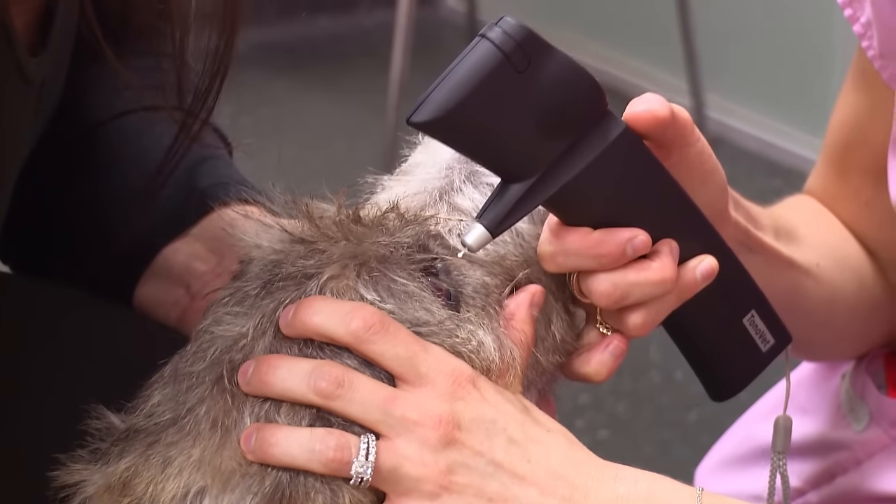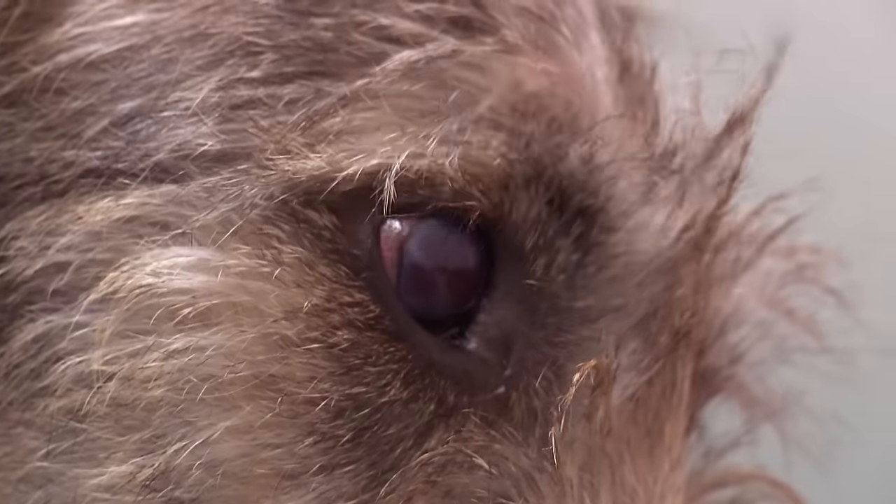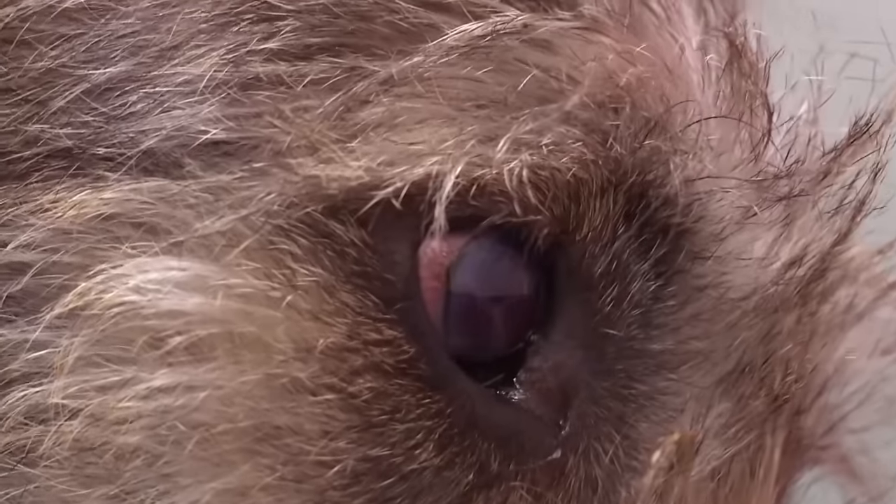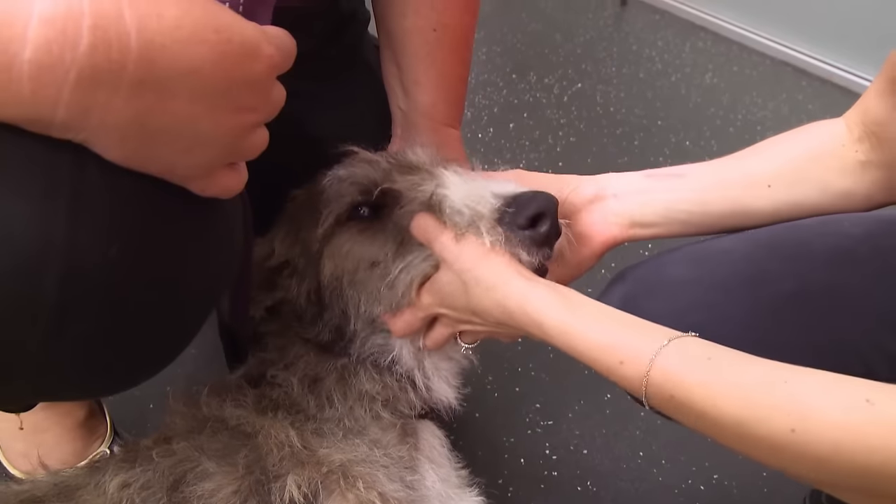There are lots of different things that could be causing Rogue's eye problem. I need to run some tests to try and work out exactly what it is. So I'm just going to check the pressures in her eye. Good girl. Alright, so that pressure's normal. She hasn't got a build-up of fluid behind the eye which is glaucoma, so that's a good thing. But it still is very, very unusual in such a young dog to have an eye like this. I'm just going to examine the rest of her head too.